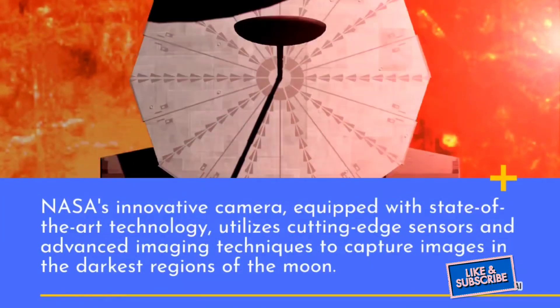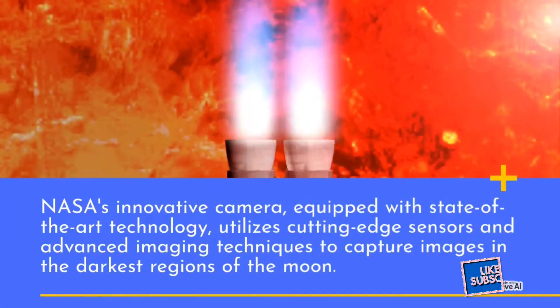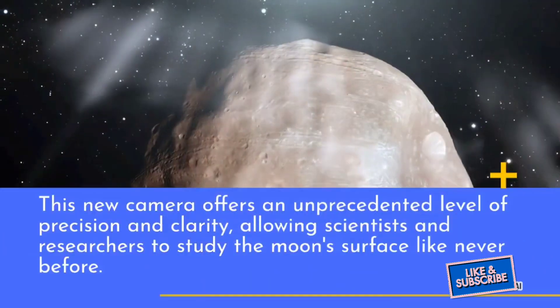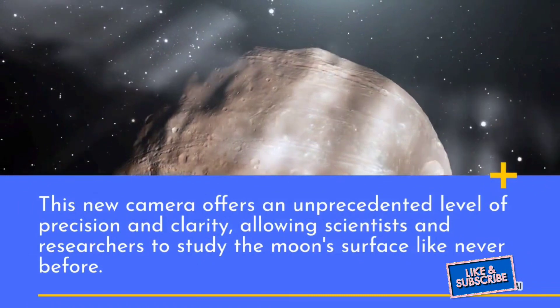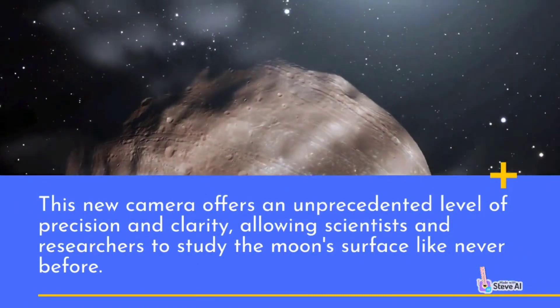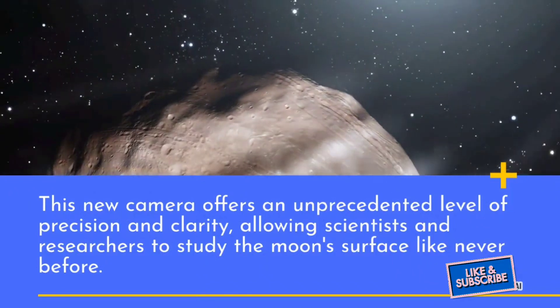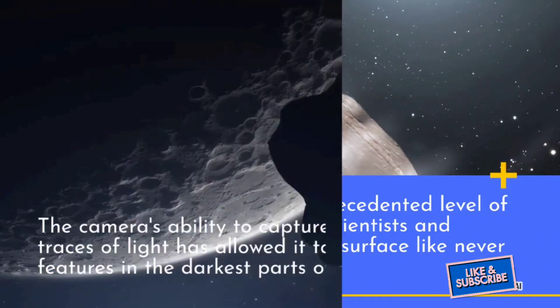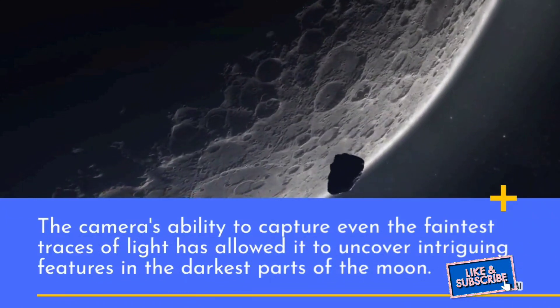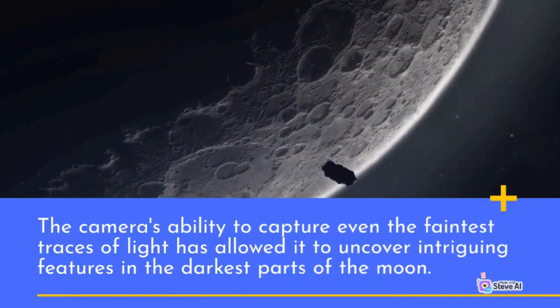NASA's innovative camera, equipped with state-of-the-art technology, utilizes cutting-edge sensors and advanced imaging techniques to capture images in the darkest regions of the moon. This new camera offers an unprecedented level of precision and clarity, allowing scientists and researchers to study the moon's surface like never before. The camera's ability to capture even the faintest traces of light has allowed it to uncover intriguing features in the darkest parts of the moon.